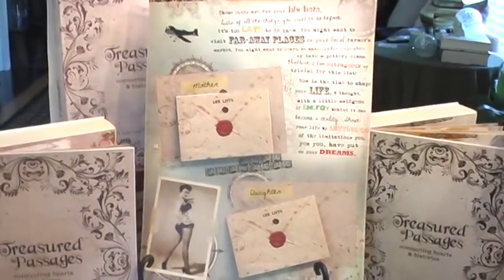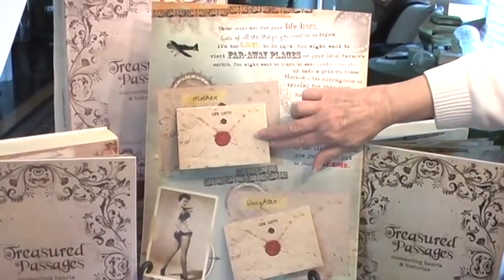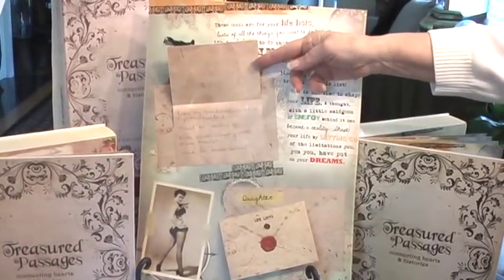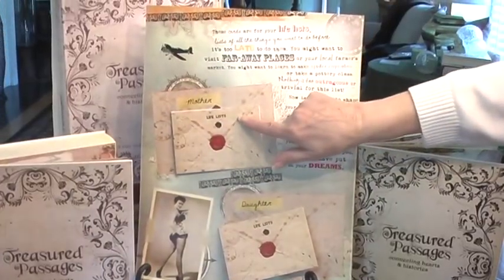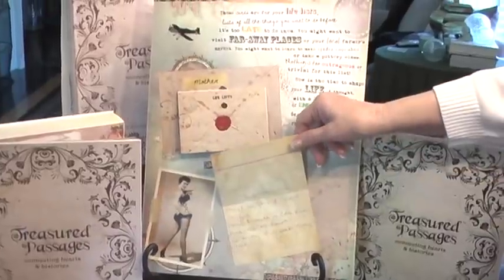This is a life list page. We asked the mother and daughter to use the designated cards and share their life lists — which, by the way, is a list of all the things you want to do before it's too late to do them. Now that you know each other's list, maybe you can do some together.